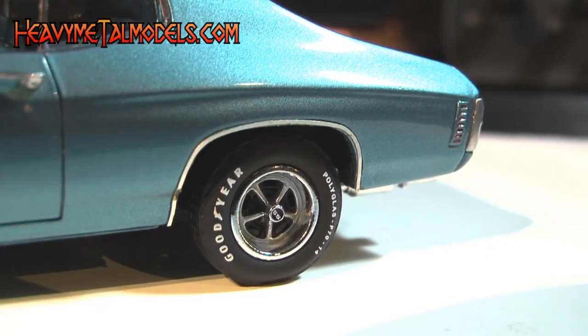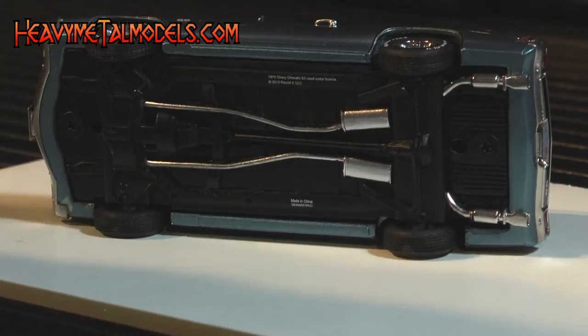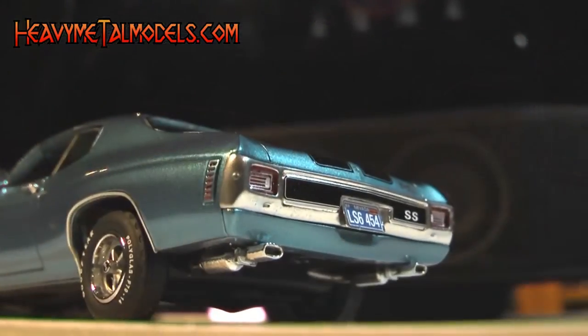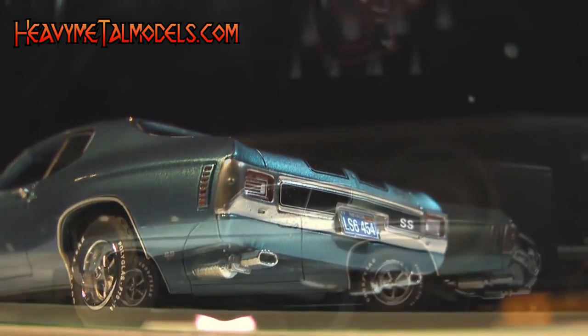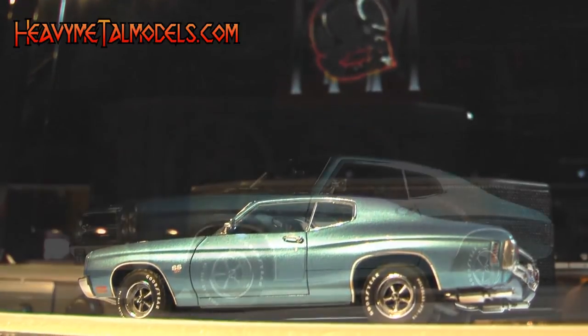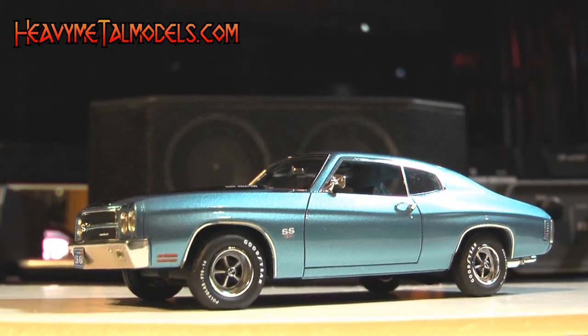Even better, they're wrapped in authentic looking Goodyear rubber. Though there's no engine to see, the chassis is deeply cast and the dual exhaust is fully painted and ends in twin resonators with box tips. With the perfect stance, perfect shape, and a lot of very well done detailing, this SS is going to pull a lot of collectors into a whole new direction. It's killer.